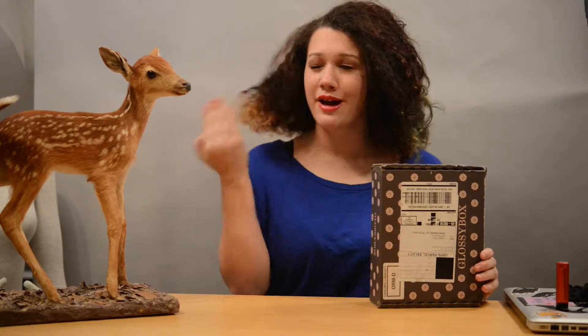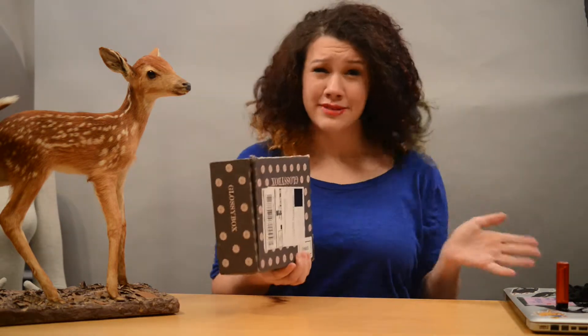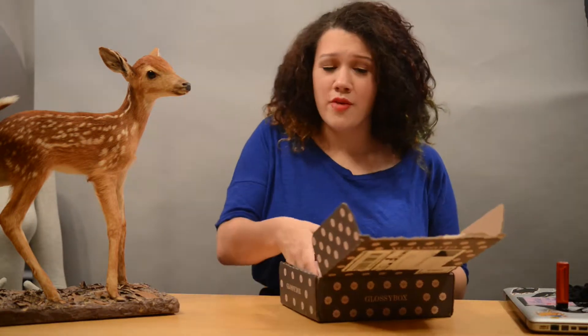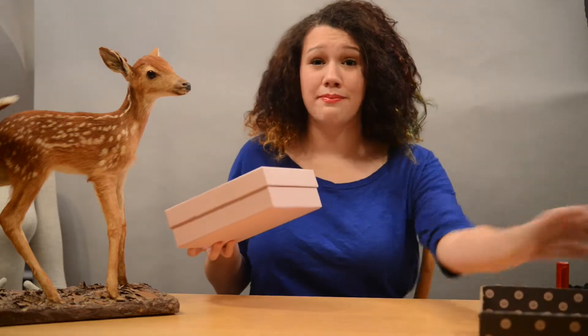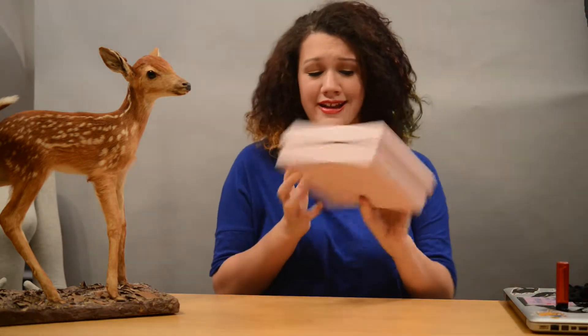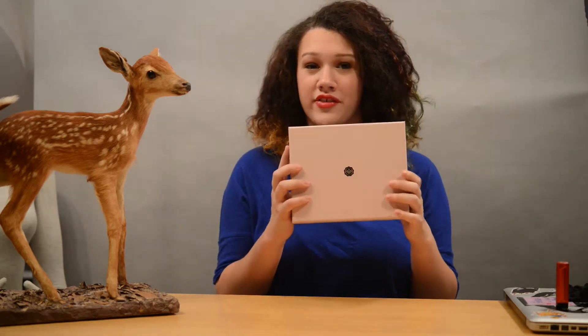I am here today with my dear friend. I had some technical difficulties, so the actual box is open, but I'm going to be looking at the products and telling you about them as my first impressions. My first impression of the Glossy Box packaging is that it's quite lovely — it's a dusty rose color, and it's really classy and elegant, and I really enjoy this color.